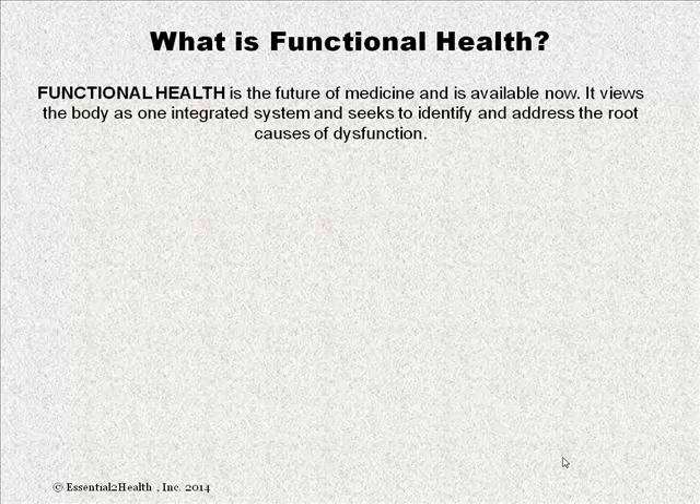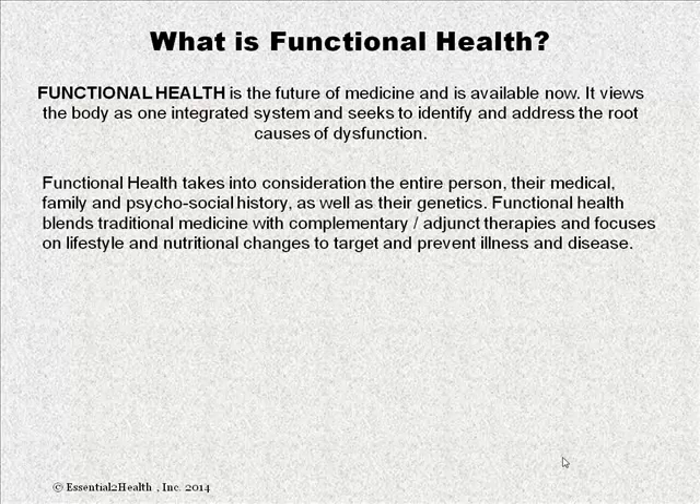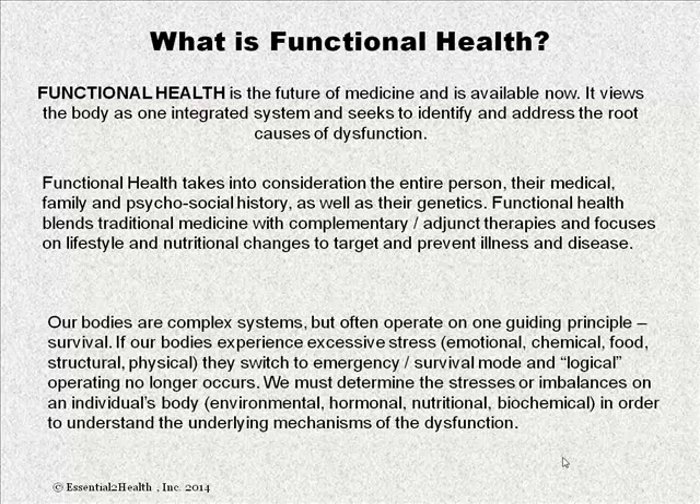One of the things I always like to talk about first is functional health. This may be a term you've never heard before. Functional health is truly the future of medicine and it is available today. It views the body as one integrative system and seeks to identify and address the root cause of dysfunction. Functional health takes into consideration the entire person — their medical, family, and psychosocial history as well as their genetics. It blends traditional medicine with complementary adjunct therapies and focuses on lifestyle and nutritional changes to target and prevent illness and disease.